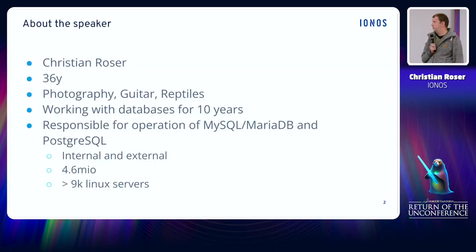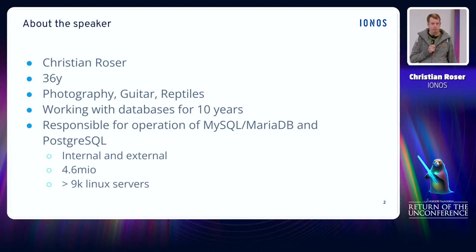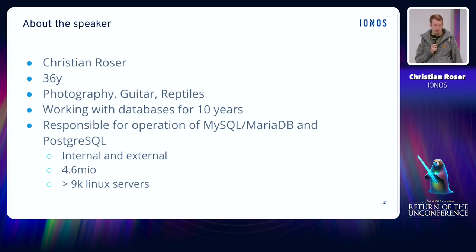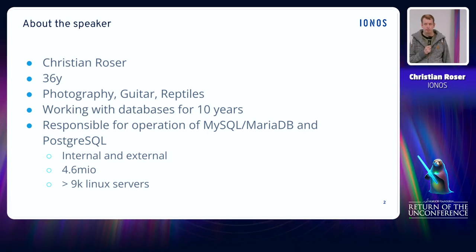First of all, let me introduce myself. My name is Christian. I'm 36 years old, living in Karlsruhe in the south west of Germany. During my free time I'm a hobbyist photographer and musician, and I'm very interested in all sorts of animals, especially reptiles.